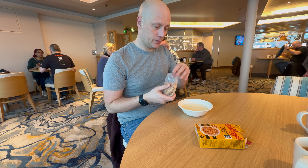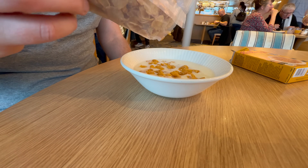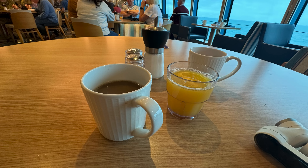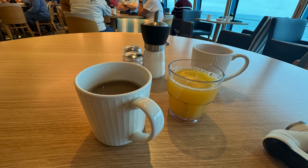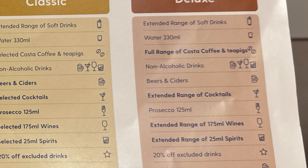For my breakfast I just decided to have a couple of bowls of cereal after all of the indulgence the night before, especially with our deluxe drinks package. I think I just needed a little bit of hydration, so a couple of bowls of cereal did me well, as well as some coffee and orange juice. Now the coffee in the buffet was not very nice at all — I couldn't drink it, I had one sip and that was me done.